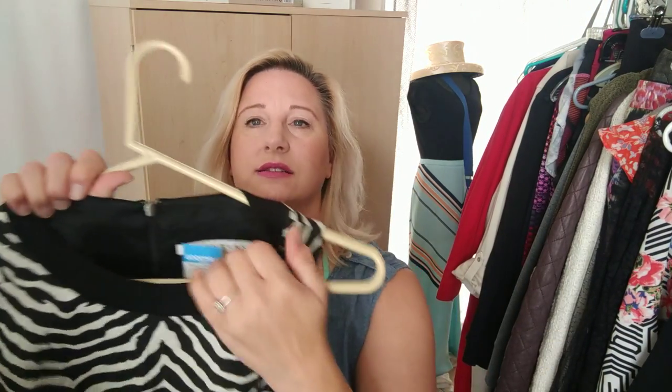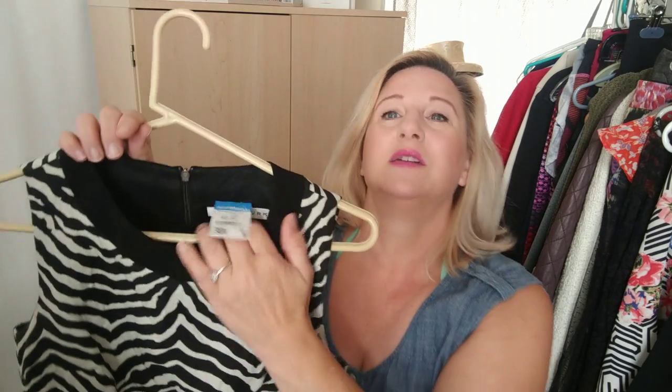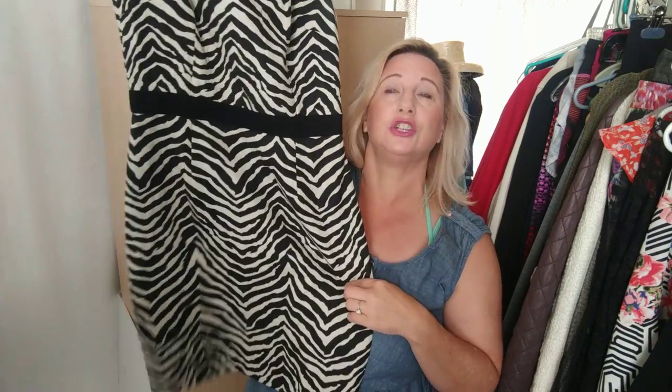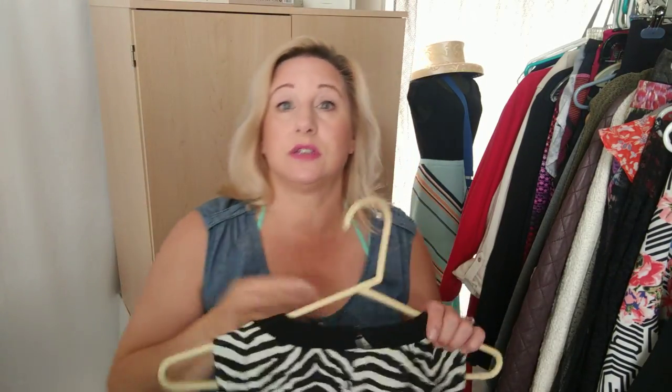That Goodwill was a bit odd — they put all their tags on top of the original tags, so you really have to pick up every tag to see the brand. This was half off so it was $5. It's a Trina Turk dress — kind of a sheath dress — in a zebra print. I'm sure it won't sell for a whole lot, but it's really cute.